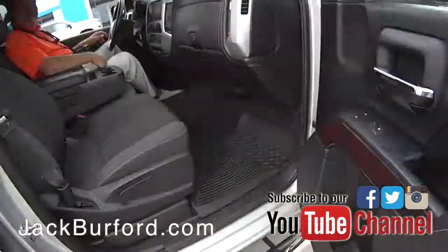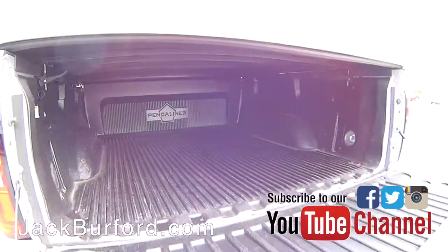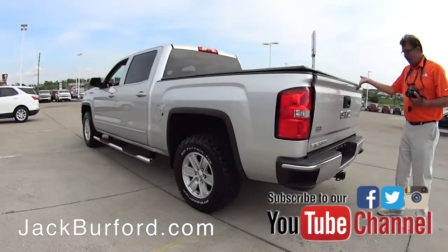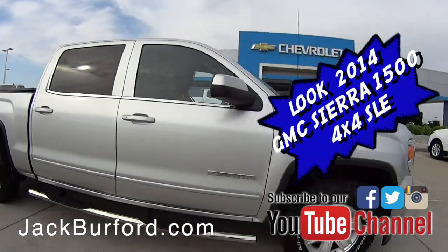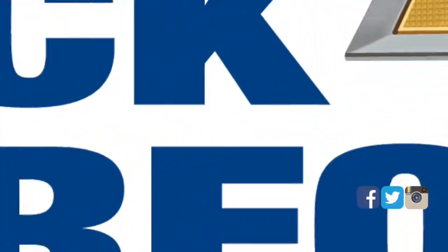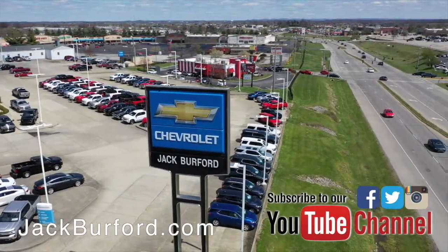This step assist is nice. Nice truck — thanks for the tour. It's got a tonneau cover on the back too, to keep your golf clubs dry. Yes, that's very important. Check out all the inventory at jackburford.com.